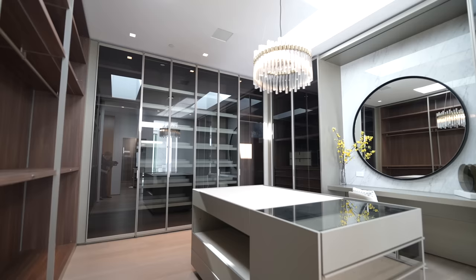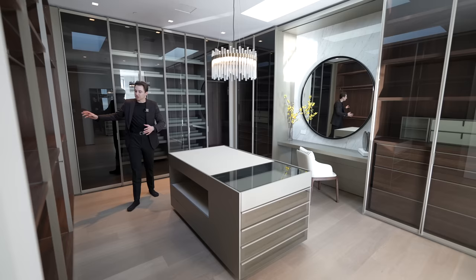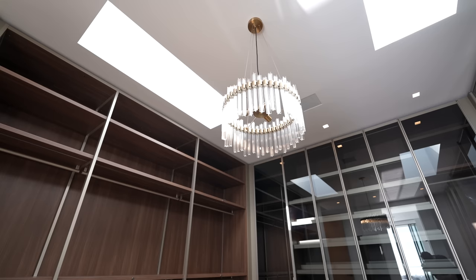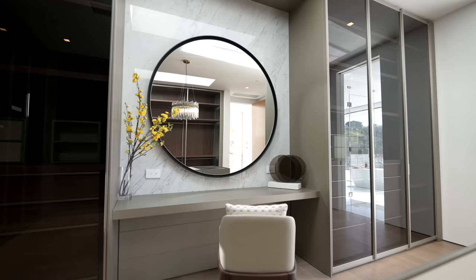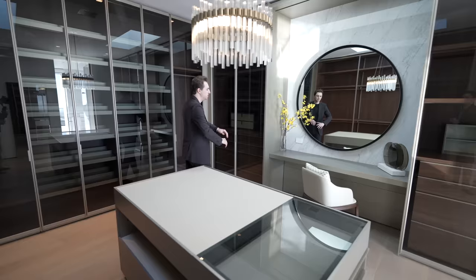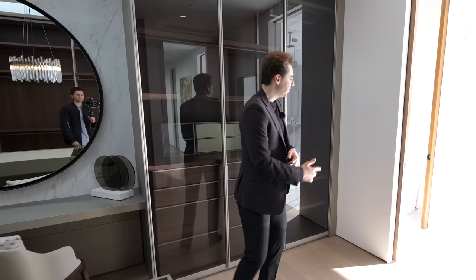Closet number two is noticeably larger, complete with custom floor-to-ceiling cabinetry, glass doors, open concept shelving, a center island with glass panel leather textures, a light fixture above, a designated vanity area, marble backsplash going up to the ceiling, and two skylights bringing in natural light. This closet looks like a Rodeo Drive boutique.